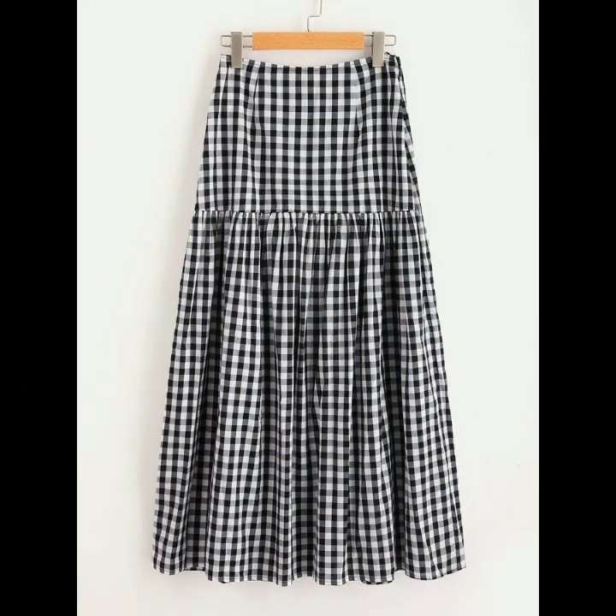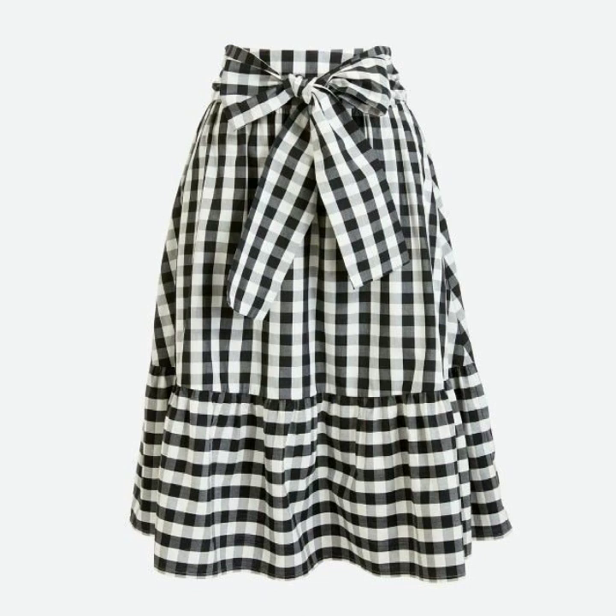All the designs are so nice, so trendy, and these are trending in fashion. Their prints are so beautiful and these are very suitable for summer wear.